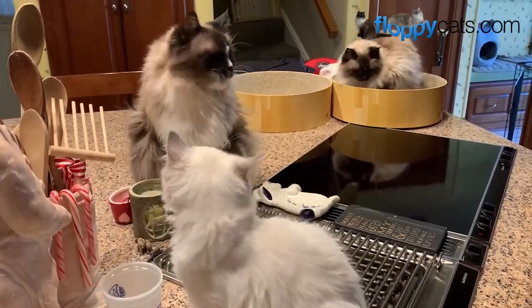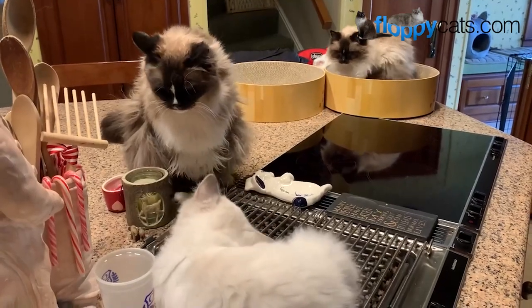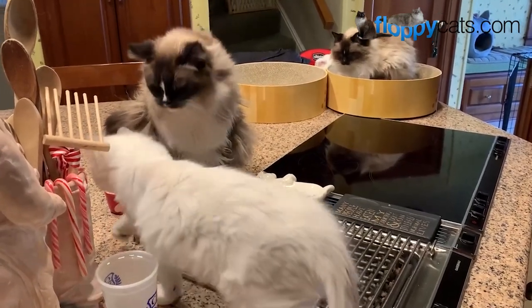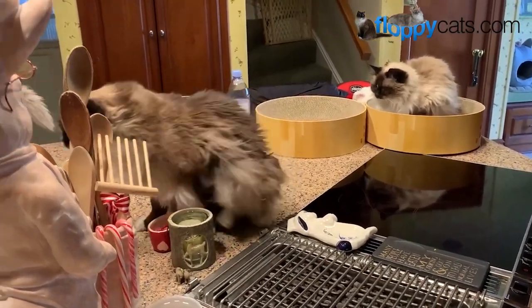Hi Floppycatters! This is a video of my Aunt Jean's two ragdoll cats, Hobbs and Maddie. They are the seal-mitted ragdolls with blazes. They're the full-grown adult cats in this video.